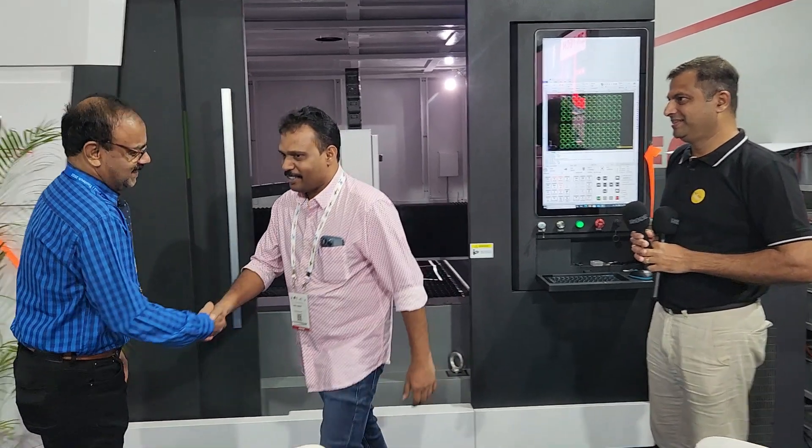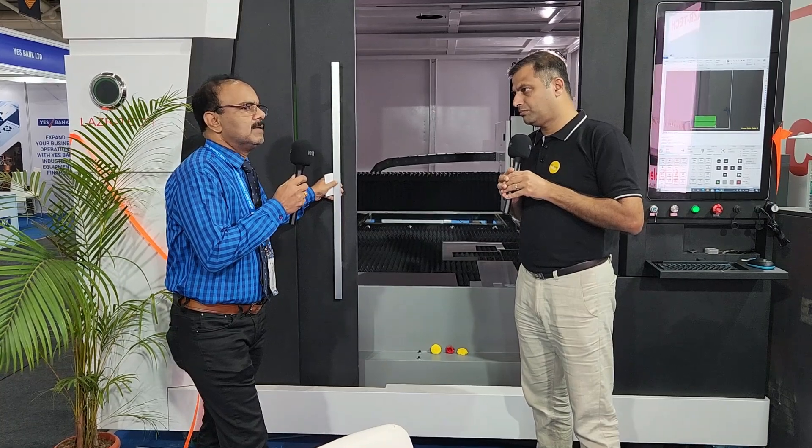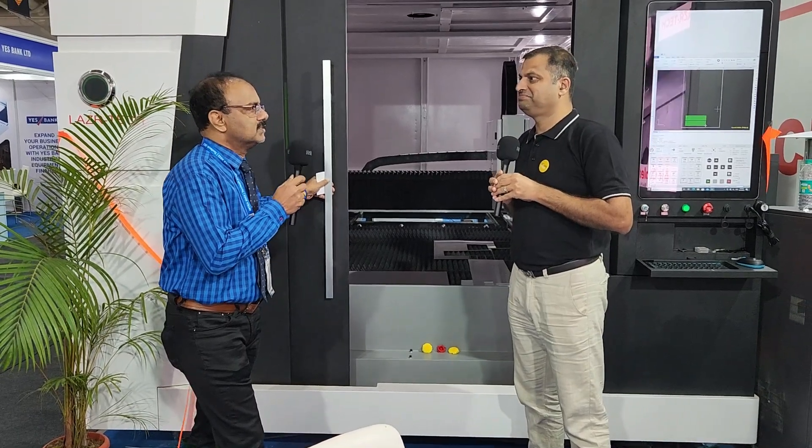How was your experience at Imtex? It's very, very good. After a long time — two years, three years gap after Covid — I think it's a very good show.